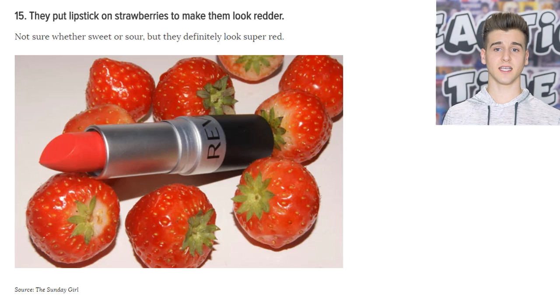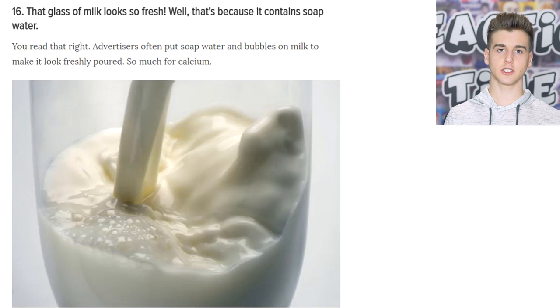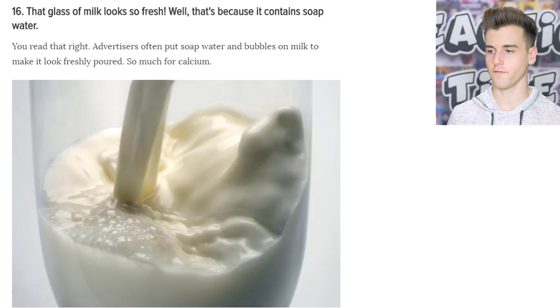Advertisers put lipstick on strawberries to make them look more red — because we know strawberries cannot be that perfectly red naturally. And in a glass of milk, they actually put soap water to make it look more fresh.